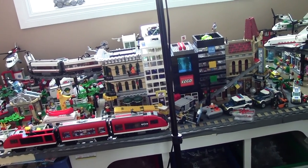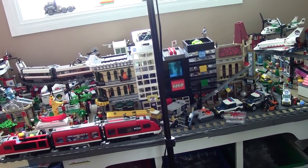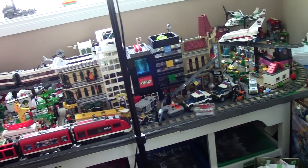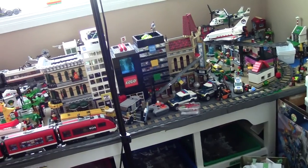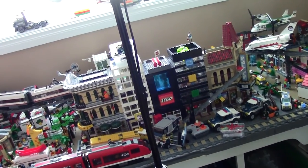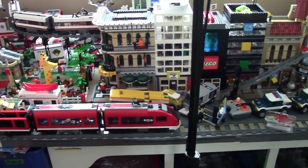Hey everybody, PrinceLiver18 here today with renovation update number one. So if you've watched my weekly update that was posted yesterday, Friday, you'd know that I'm renovating my Lego room.